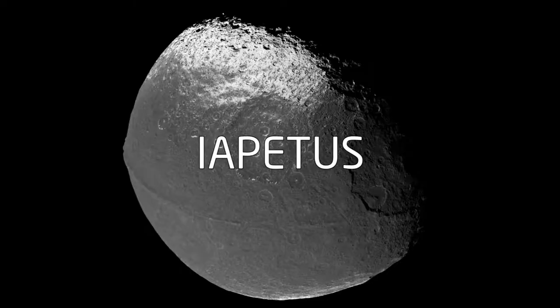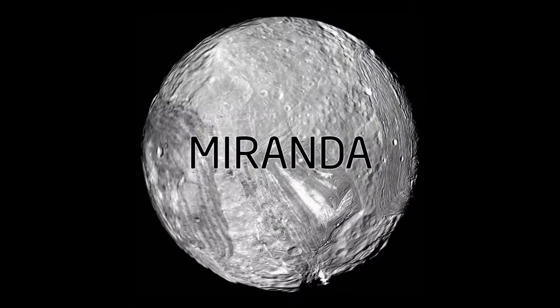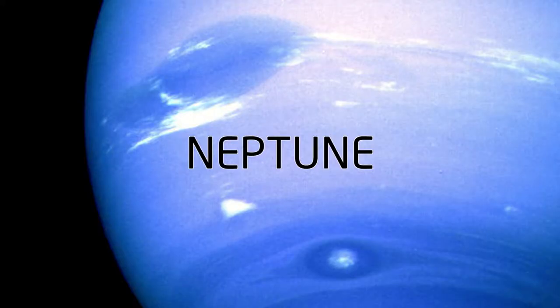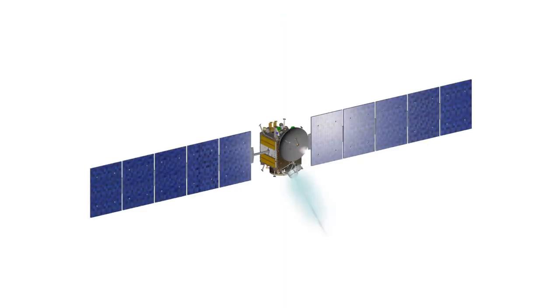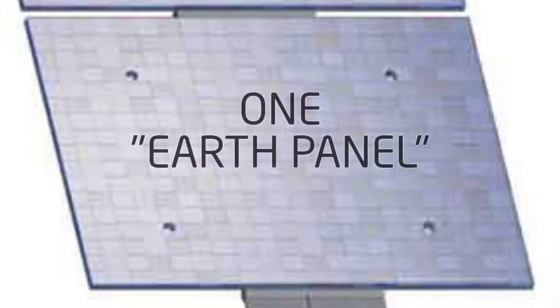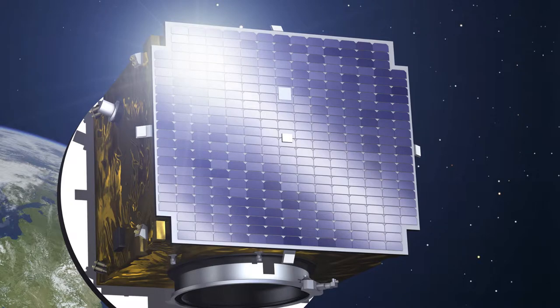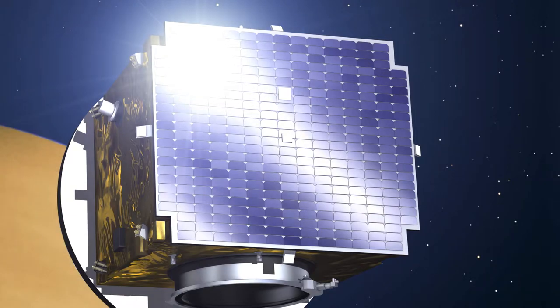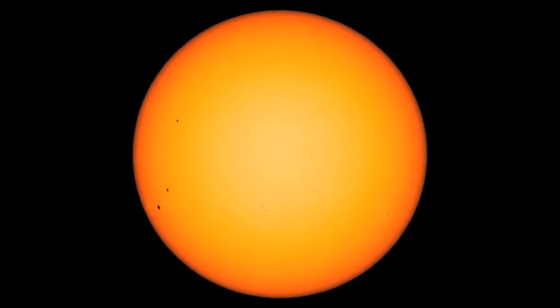As we explore further from the sun, the utility of solar panels shrinks to zero. To illustrate, imagine we can power a space mission orbiting the Earth with one solar panel — we'll call this the Earth panel. If we use that Earth panel orbiting Venus instead of the Earth, we'll get almost twice as much electricity from it, because orbiting closer to the sun, more photons will be hitting the panel's surface.